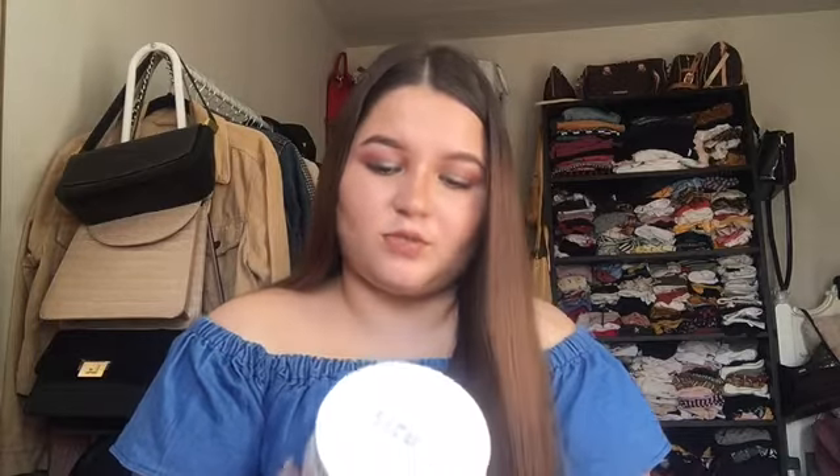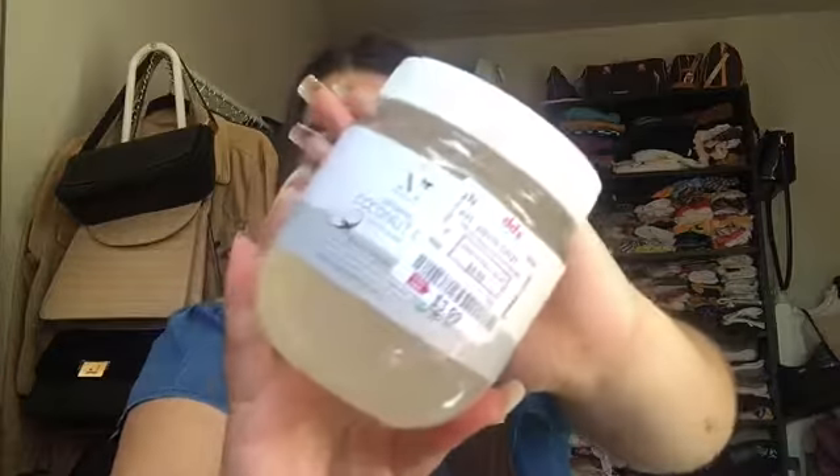Last but not least on the skincare side, I got this coconut oil — extra virgin. I really like coconut oil to take off my makeup. And that is that for the skincare part.